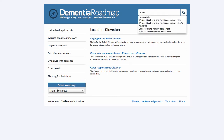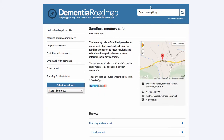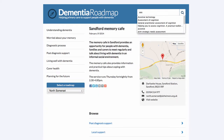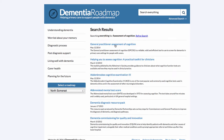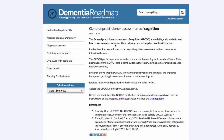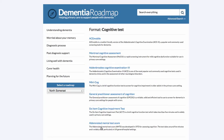Finally, let me show you the searching facilities. Searching for 'memory cafes' gives a list of memory cafes. We could do something more specific — searching for 'assessment of cognition' shows details of the General Practitioner Assessment of Cognition. Using the additional resource tags at the bottom, clicking on 'cognitive test' shows all resources in the roadmap that have the format of a cognitive test.